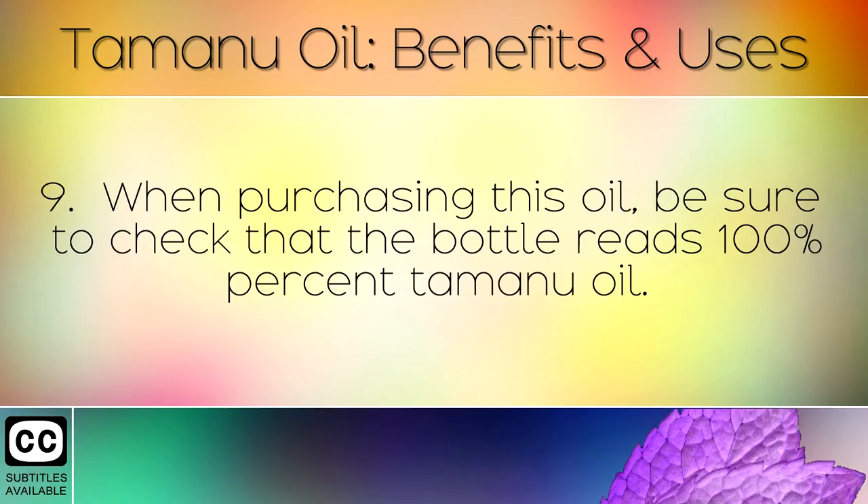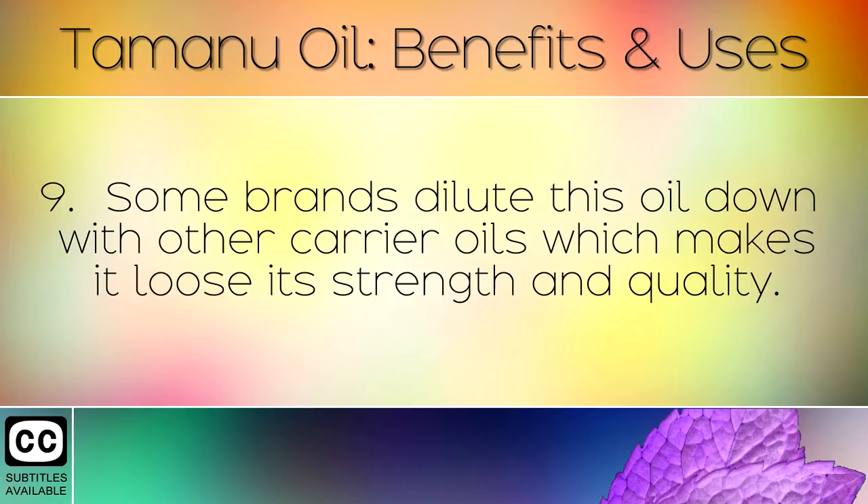When purchasing this oil, be sure to check that the bottle reads 100% pure Tamanu Oil. Some brands dilute this oil down with other carrier oils, which makes it lose its strength and quality.